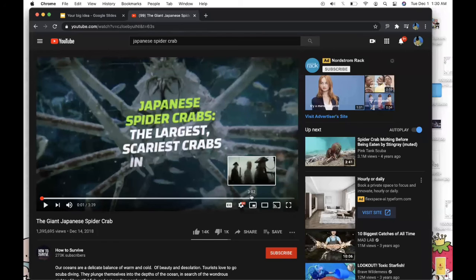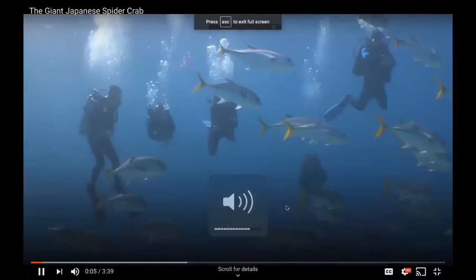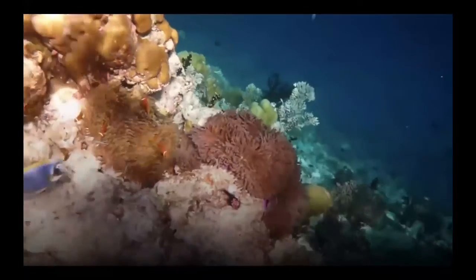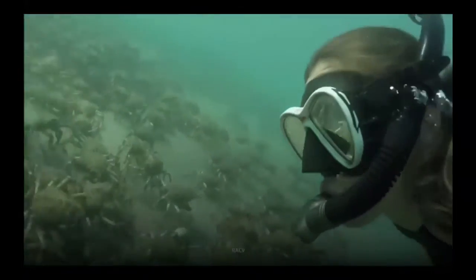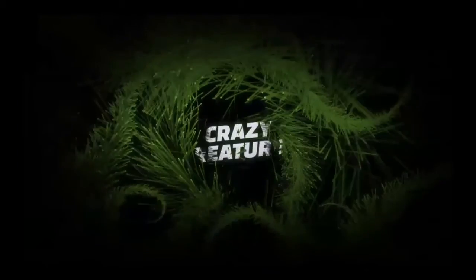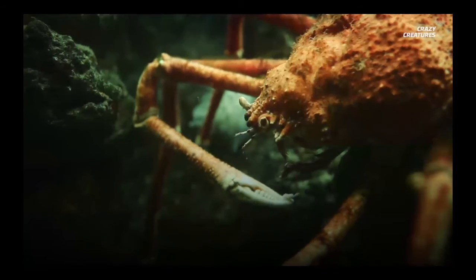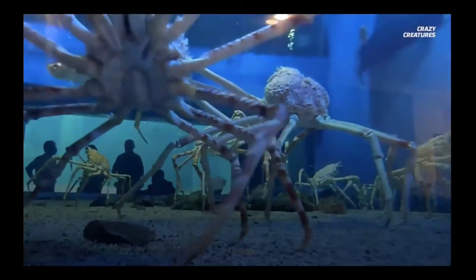Tourists love scuba diving, plunging into the depths of the ocean in search of beautiful fish and coral reefs — but what if they encounter something else? What happens when they run into the Japanese spider crab? These chilling crustaceans are basically giant underwater spiders, with claws strong enough to seriously damage human beings. Japanese spider crabs can have a leg span of over three meters and weigh almost 20 kilograms — big enough to be capable of devouring a human child.